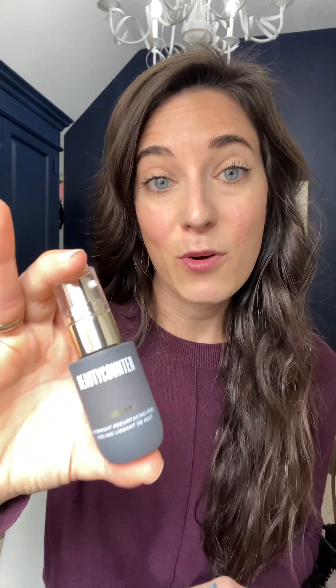You get a 15 ml overnight resurfacing peel — this is my favorite product. It works on every skin type, whether you have sensitive skin or not. It has 14 botanical acids; some of those are soothing, which is why it's even good for sensitive skin. It's going to help chemically exfoliate the skin, help with dullness, and you'll have brighter, smoother skin in the morning. It also evens out skin tone and texture.